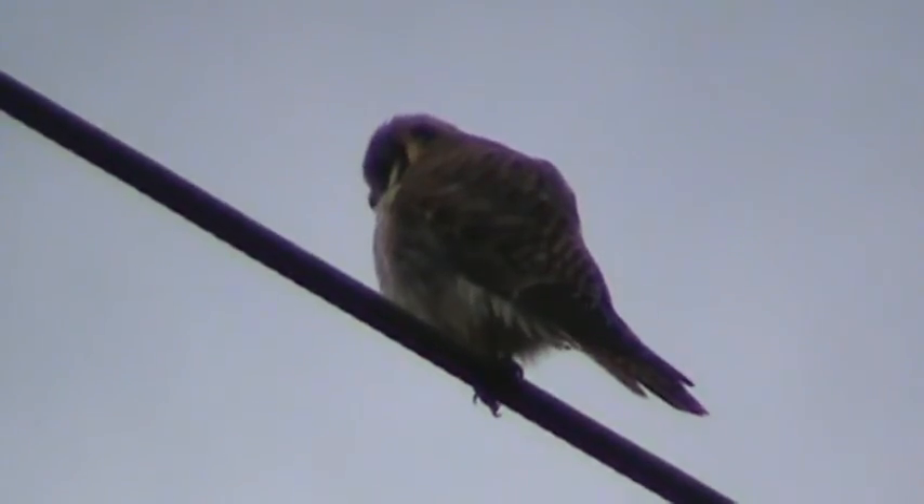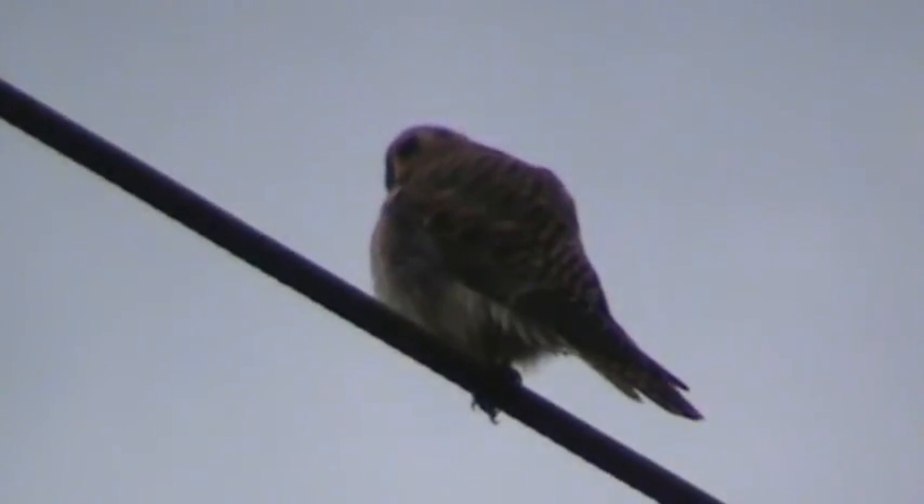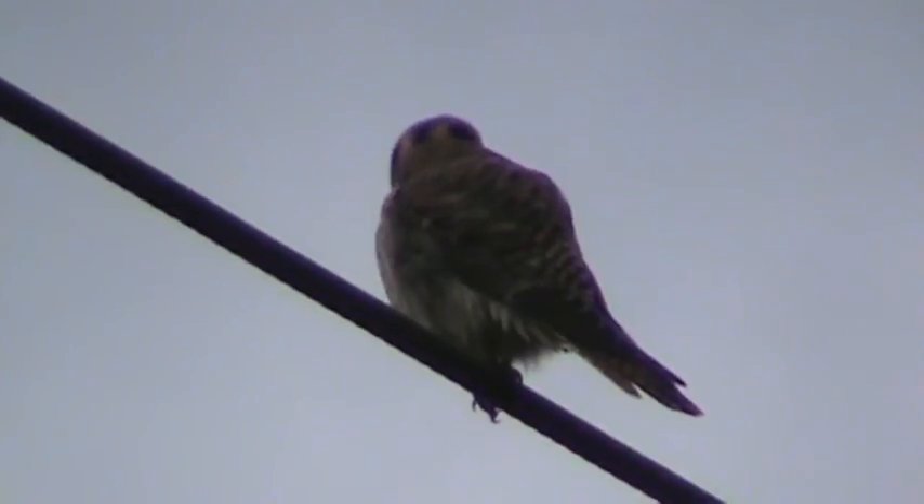We've been waiting for many weeks to get a movie of her. Beautiful bird — just sitting here concentrating on her favorite hunting spot, looking left and right. They have really good eyesight; they can see eight times like an eight-powered binocular. There she goes down again — they always have the advantage.